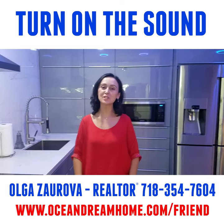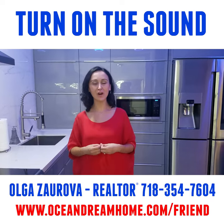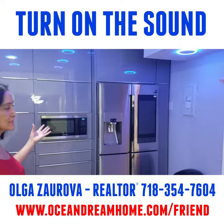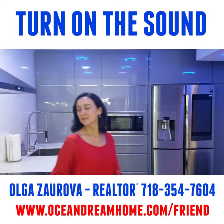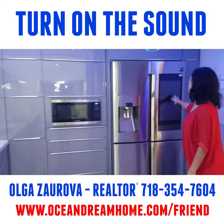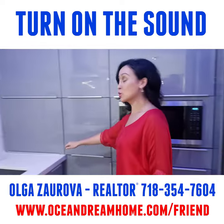I wanted to show you this gorgeous apartment completely renovated in the heart of Hollywood Beach. As you can see, it has stainless steel appliances and a smart refrigerator that plays music, tells you what time it is, and shows you the weather.